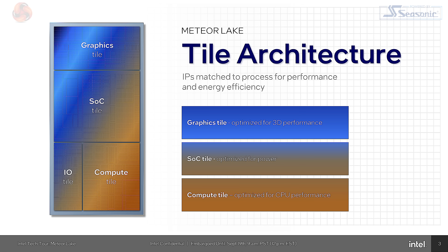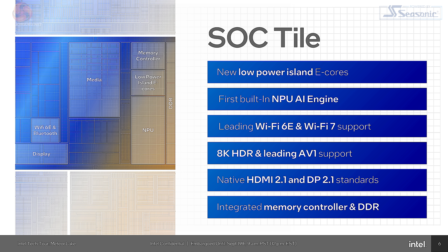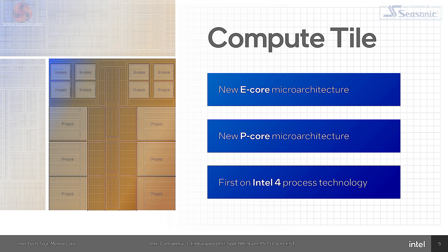As previously covered, the design of Meteor Lake is a multi-tile affair. There's a base tile and then four tiles on top: Compute, Graphics, I/O, and the SoC or System on Chip. We are confident the graphics tile will be manufactured on TSMC N5, and the SoC and I/O tiles on TSMC N6. The base tile is made by Intel, which leaves the compute tile.